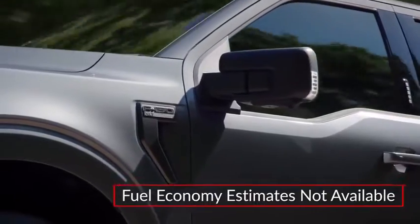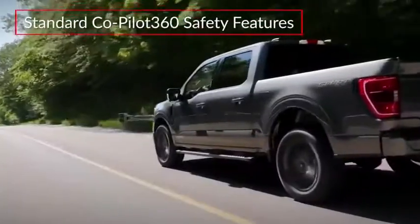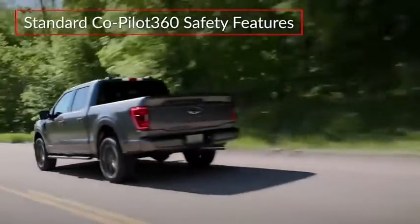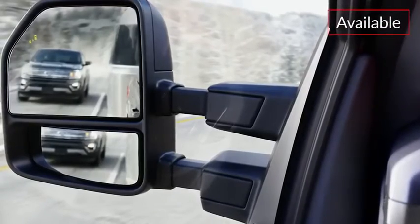Fuel economy estimates were not available at the time of video production. Standard Co-Pilot 360 safety features include pre-collision assist with automatic emergency braking and pedestrian detection. Available Ford Co-Pilot 360 2.0 adds blind-spot monitoring and a lane-keeping system.